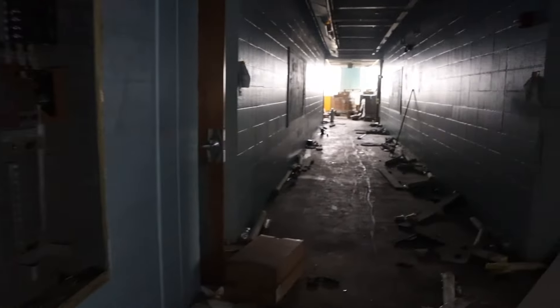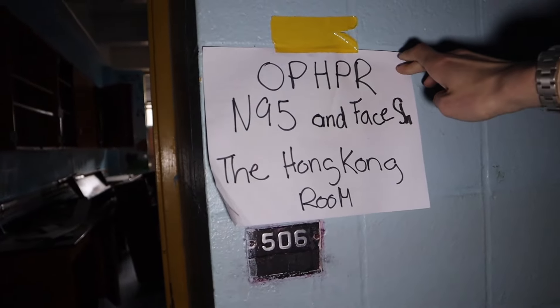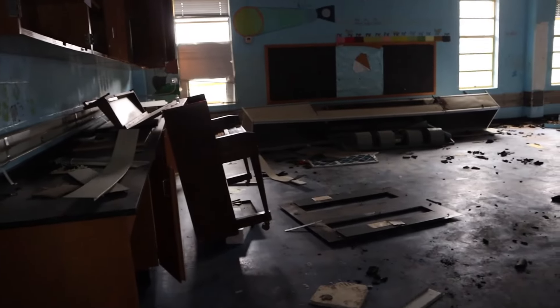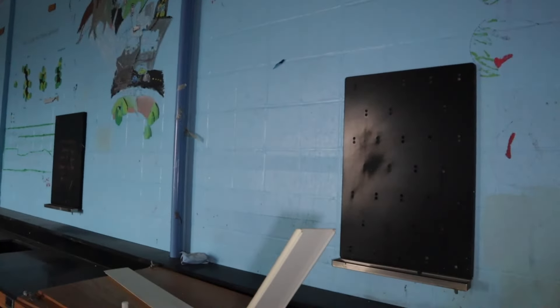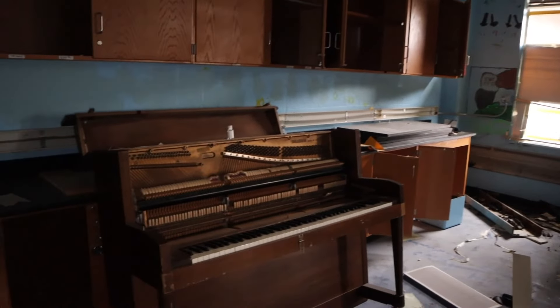It's part of the language department but it's all in Japanese or Chinese. There's a lot more demolition on the top floor — it seems like the higher we go, it just gets worse. There's a Hong Kong room down the hall.